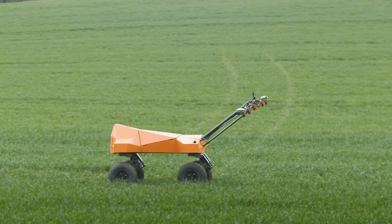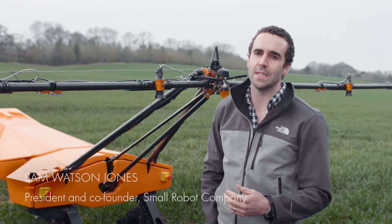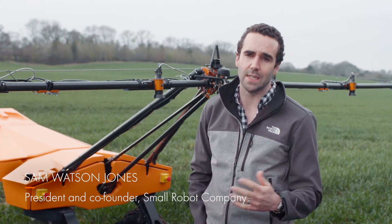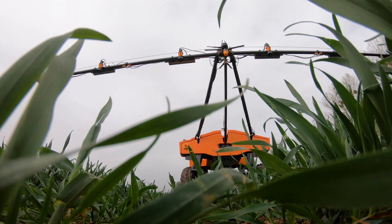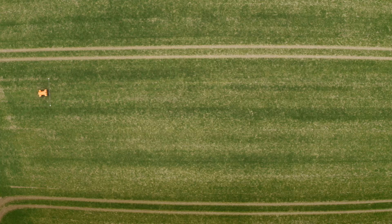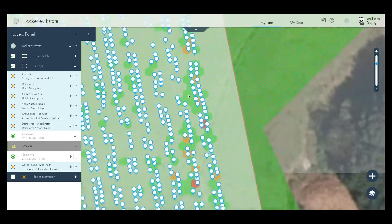This is our Tom V3 robot. He's now covering 2.5 hectares an hour — 20 hectares in an eight-hour shift. Tom will go out in the field, do a survey, and take a really detailed picture of literally every millimetre of the field. For instance, this field is 11 hectares — 25 acres — and it will turn into a million little fields within a field. That accuracy of data is really important.